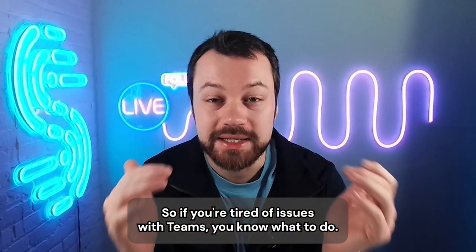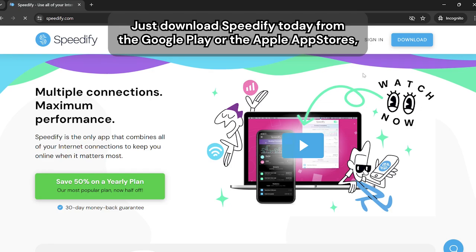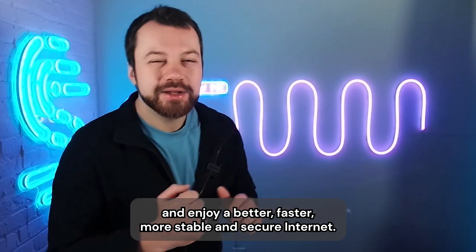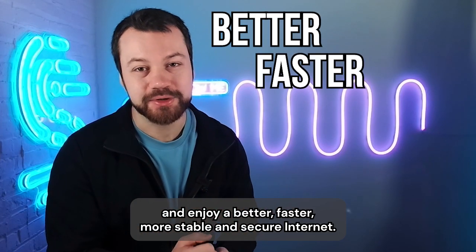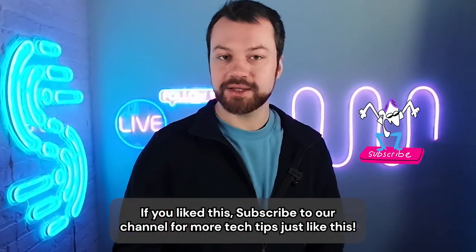So if you're tired of issues with Teams, you know what to do. Just download Speedify today from the Google Play or the Apple App Stores and enjoy a better, faster, more stable, and secure internet. If you liked this, subscribe to our channel for more tech tips just like this.